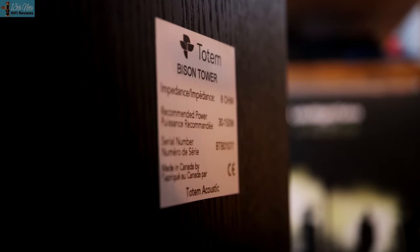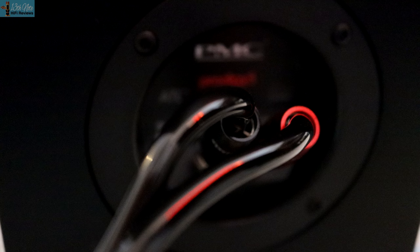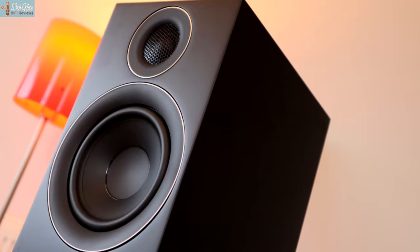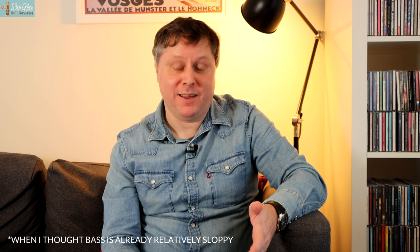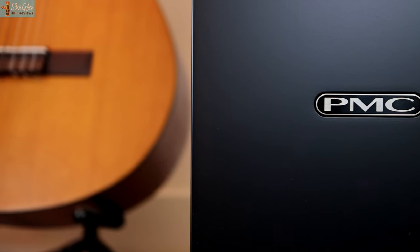If I had £3,300 to spend and was choosing between these two speakers in the UK, I'd buy the Totems. In the US or Canada at the equivalent of around £2,000, I'd even more strongly buy the Totems. I really don't understand how some reviews have given these PMCs awards without making any comparisons to similarly priced floor standers. An additional concern is that a low-power amplifier or one with a low slew rate or damping factor won't adequately control the bass — making amplifier choice cost prohibitive for a 6-ohm speaker. As a PMC owner myself, I never thought I'd be saying these Prodigy 5s don't sound as good as the Totems.